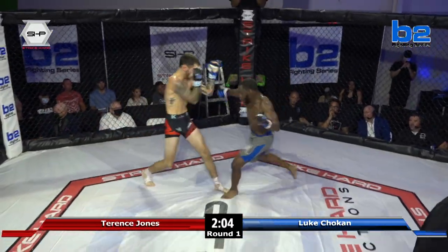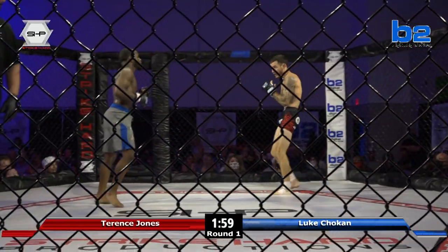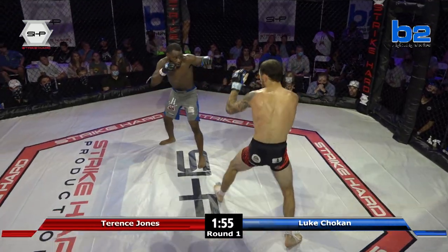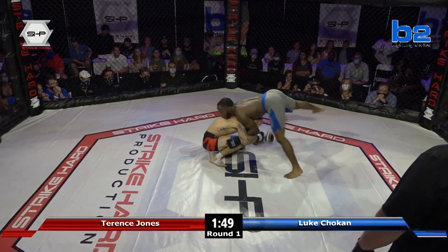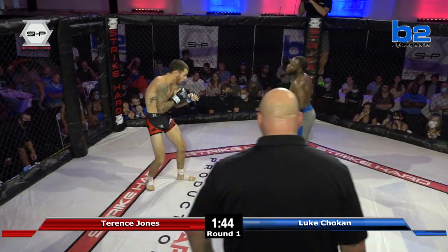Two solid right hands. Nice outside leg kick before Luke Chokin was able to stand up — that hurt. Luke Chokin coming all the way from Ohio — being from Ohio, you'd imagine he did some wrestling growing up as well. As he stands up, he eats a right hand from Juice Jones.